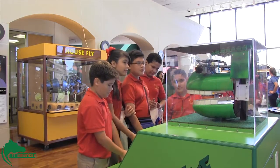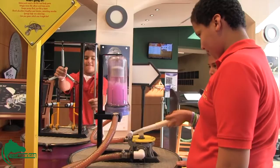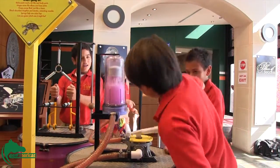Robot Zoo contains more stations like the robot housefly, the eye-to-eye station, and the robot body shop, where a pump that streams fluids is used to explain how the heart in the human body works.